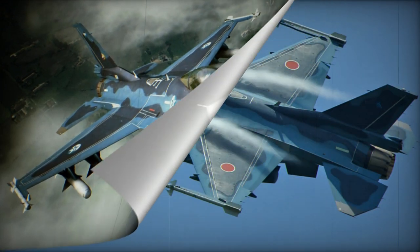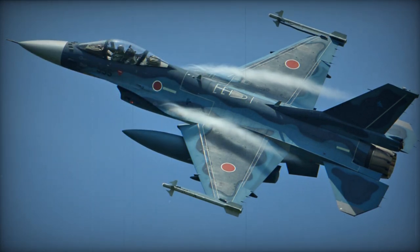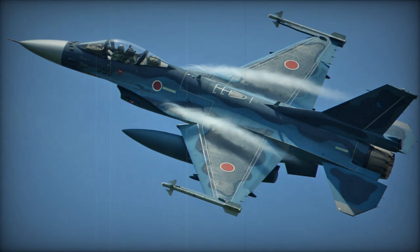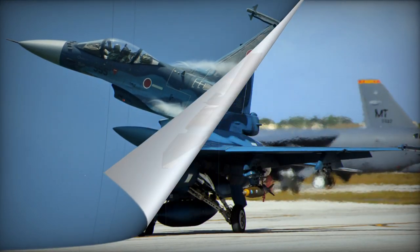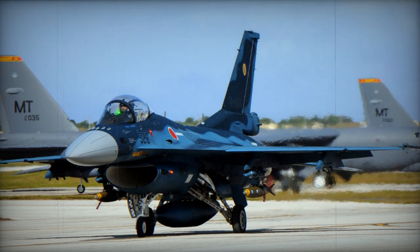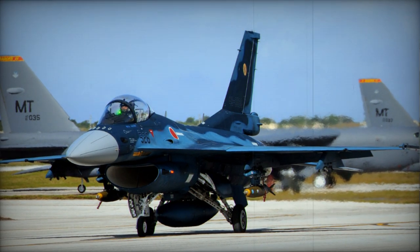Equipped with either AIM-9 Sidewinder air-to-air missiles mounted on wingtips or Mitsubishi AAM-3 air-to-air missiles, the F-2 retains 11 hardpoints available for other ordnance, including the ASM-2 anti-ship missile, which serves as one of the primary armaments.